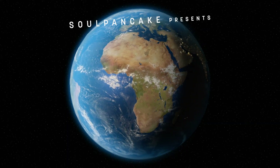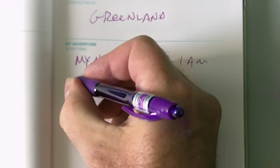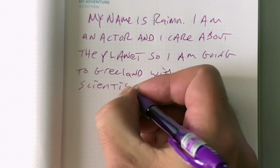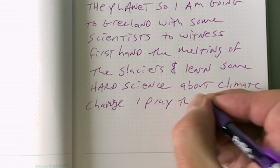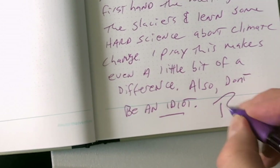Soul Pancake presents An Idiot's Guide to Climate Change. Hi, my name is Rain. I'm an actor and I care about the planet, so I'm going to Greenland with some scientists to witness first-hand the melting of the glaciers and learn some hard science about climate change. I pray this makes even a little bit of difference. Also, don't be an idiot. Rain.